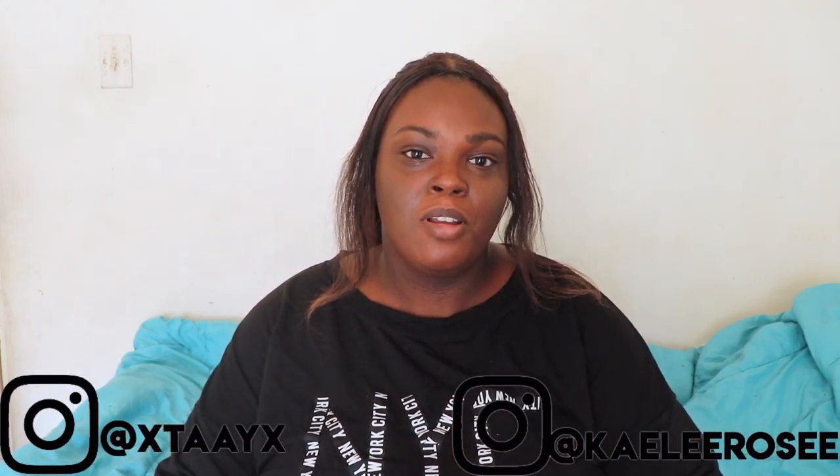Hey guys, it's Taylor, welcome back to our channel. Today I'm gonna be unboxing the Walmart beauty box for fall. If you guys liked this video, don't forget to give us a thumbs up and subscribe to our channel for more videos. That's all for the intro, let's get into the unboxing.